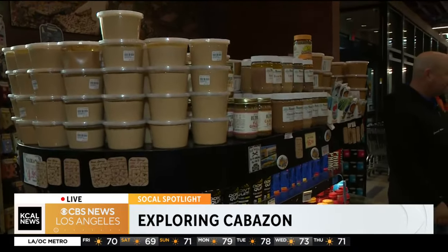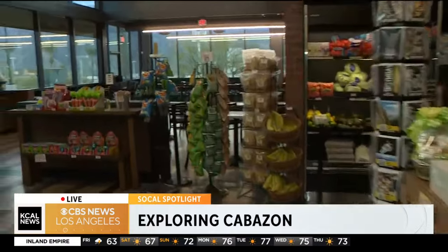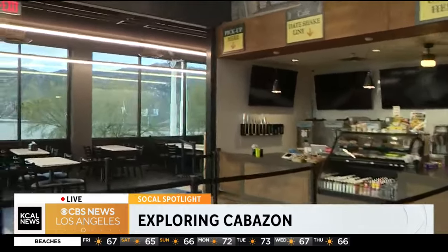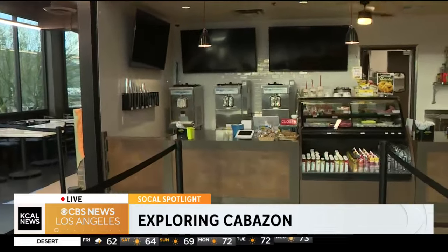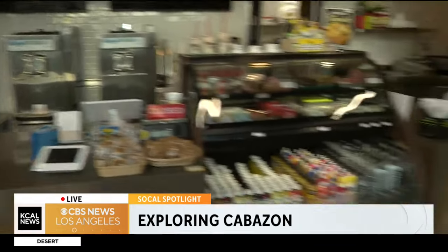You guys also make a very popular date shake. Can you tell me what draws people here to get that famous date shake? We put a lot of work into our date shakes — fresh ingredients, fresh ice cream, milk. We tried really hard to make sure that's one item that is perfect every single day. How many date shakes would you say you sell a year? Hundreds of thousands. People come from all over the world — we get buses from China, Germany, Italy. They come in and it's really cool to interact with them. The one thing that everybody can get behind is a date shake.